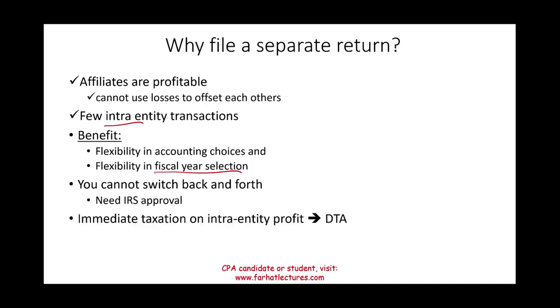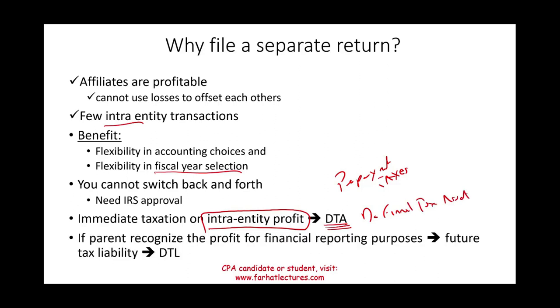One important consequence of filing a separate return is immediate taxation on intra-entity profit. When you pay taxes on that intra-entity profit, you create a deferred tax asset — because you've essentially prepaid taxes. Even though the profit is intra-entity, filing separately means you're treated as independent for tax purposes. On the other side, if the parent recognizes profit for GAAP purposes, that creates a future taxable liability — a deferred tax liability — since taxes will be owed in the future.